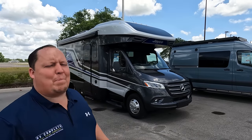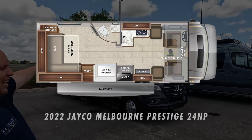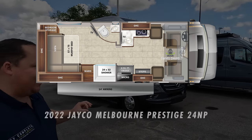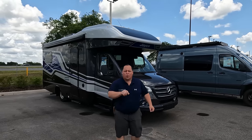Hey everyone, I'm Matt. Welcome back to another video. Today I am super excited — we are taking a look at the newest model of Jayco Melbourne. This was a prototype this year at the Tampa RV show and it performed so well that it's now in production. This is a 2022 Jayco Melbourne Prestige Model 24NP. This is a Class B Plus motorhome with no slide outs. We're going to look at outside features first, then inside, then three things we love and three things we dislike.